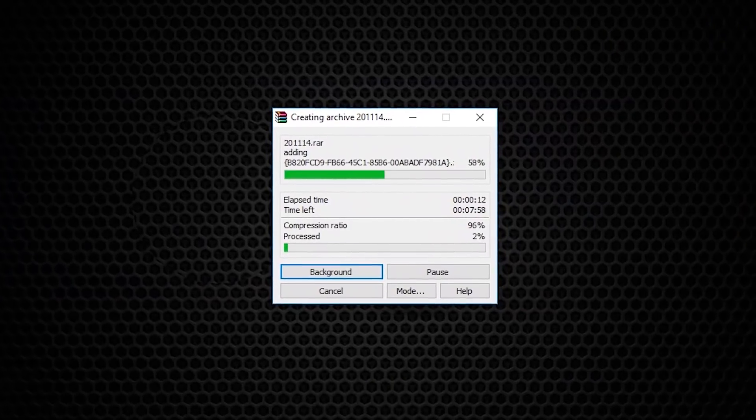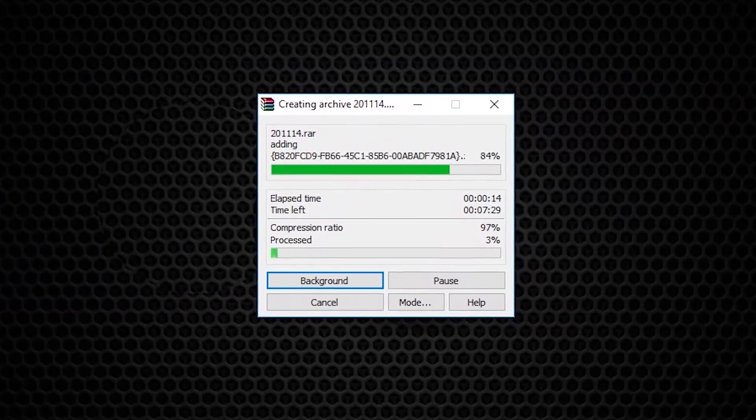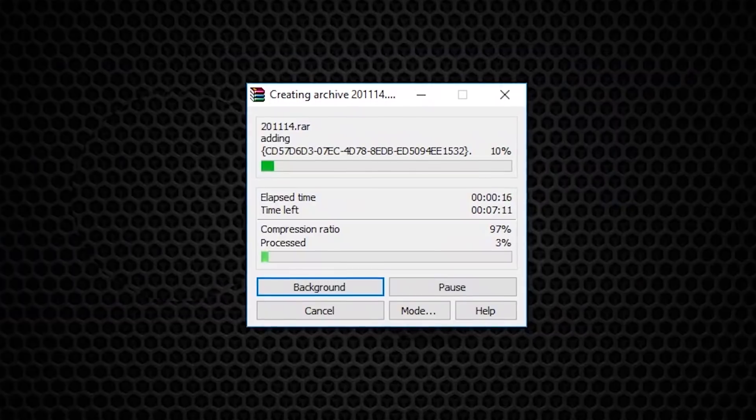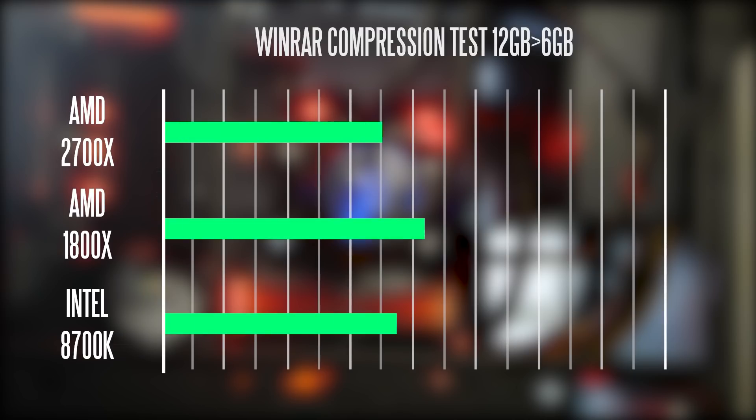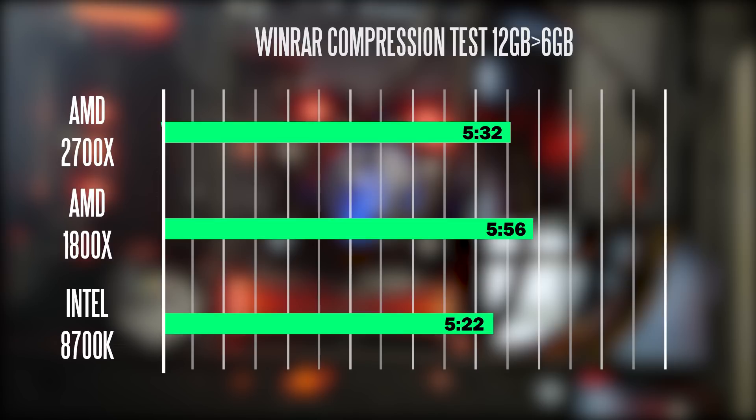For more real-world task-oriented results, we did a compression test using WinRAR, compressing about 12 GB of data averaged over six runs. The 8700K completed the task the fastest at about 5 minutes 22 seconds, versus the 2700X at 5 minutes 32 seconds and the 1800X at 5 minutes 56 seconds.